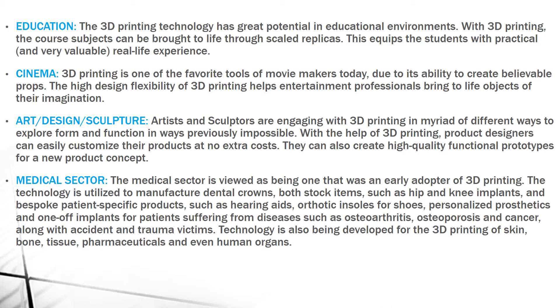It is also used in Education. In education, we can use practical, real-life experience. The core subjects can be brought to life through scale replicas.